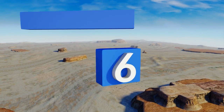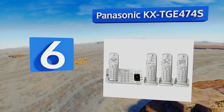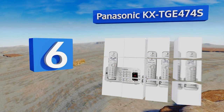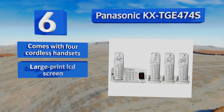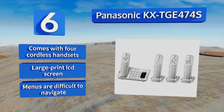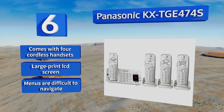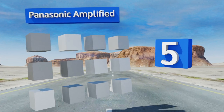At number six, you can link the Panasonic KX-TGE474S to your smartphone using its Bluetooth hookups, so there's no need to purchase an additional home line. You can set it up with two different cell phones, each of which can be used simultaneously if desired. It comes with four cordless handsets and a large-print LCD screen, however the menus are difficult to navigate.